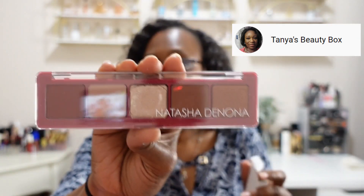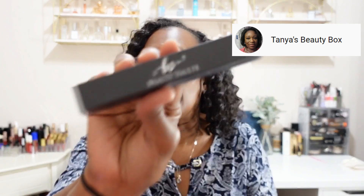I already have the Natasha Denona palette and even have an extra one set aside for a future giveaway. We have from The Beauty Vault another eyeliner — it doesn't say the shade. We have from Yensa the Silk Foundation; it's a little lighter than my current shade but in winter it may be perfect. From Juice Beauty we have the Stem Cellular Anti-Wrinkle Retinol Overnight Serum. That was box number one.